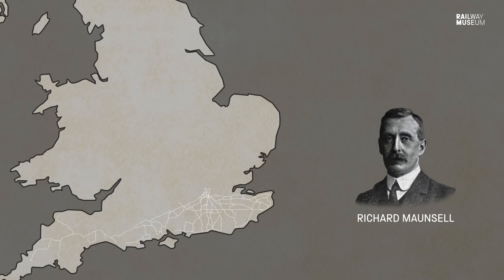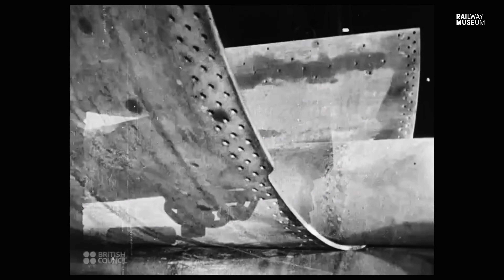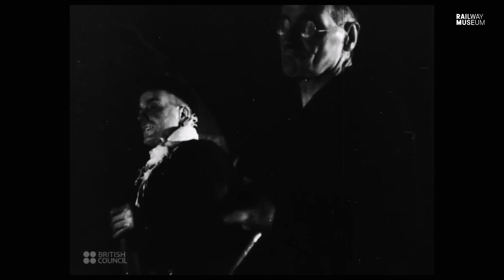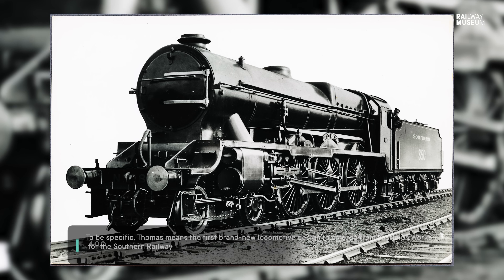Maunsell had built together a very talented team of engineers from the Great Western and Midland Railways, responsible for designing a series of no-nonsense, standardised, go-anywhere locomotives. The first brand new design to emerge from Eastleigh Works was the Lord Nelson class four-cylinder 4-6-0 of 1926, which was briefly the most powerful locomotive in Britain.